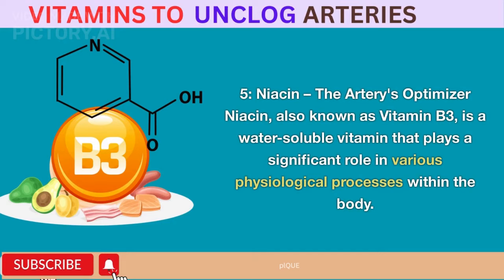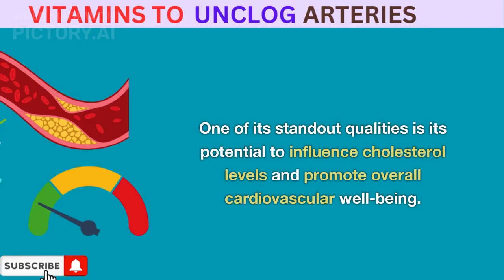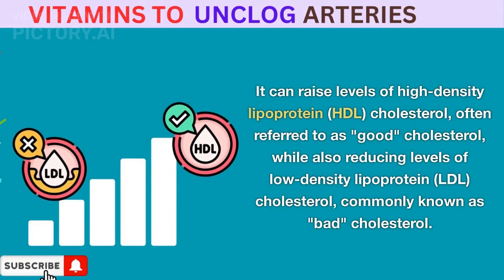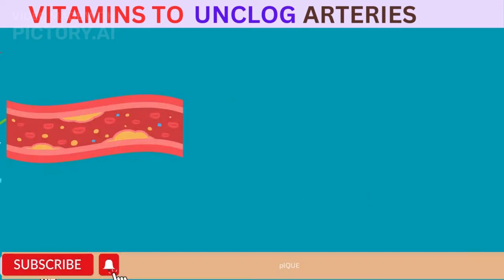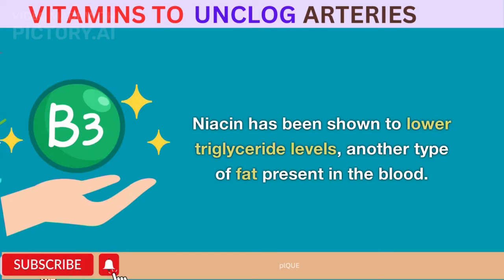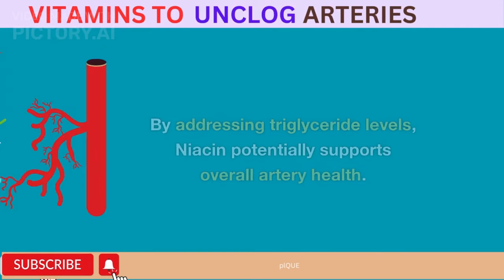Niacin – The Artery's Optimizer. Niacin, also known as vitamin B3, is a water-soluble vitamin that plays a significant role in various physiological processes within the body. One of its standout qualities is its potential to influence cholesterol levels and promote overall cardiovascular well-being. Niacin can raise levels of high-density lipoprotein (HDL) cholesterol — often referred to as good cholesterol — while also reducing levels of low-density lipoprotein (LDL) cholesterol, commonly known as bad cholesterol. This dual effect can contribute to a healthier lipid profile and less plaque buildup in arteries. Niacin has also been shown to lower triglyceride levels; elevated triglycerides can contribute to arterial plaque formation, so by addressing them, niacin potentially supports overall artery health.